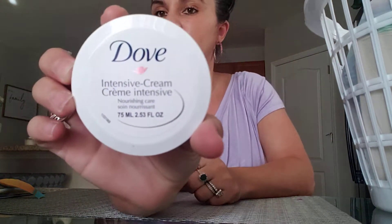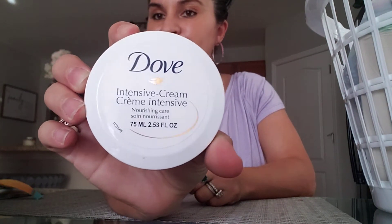I also bought this Dove intensive cream — it's 2.53 ounces. I wanted to see if this works and which one is the better thick lotion.